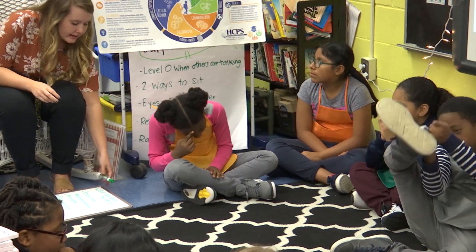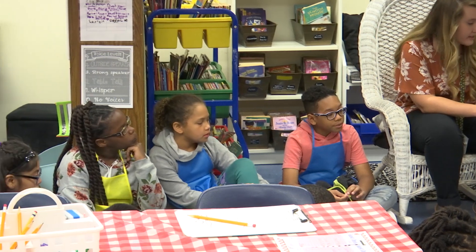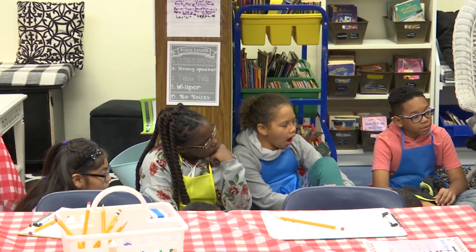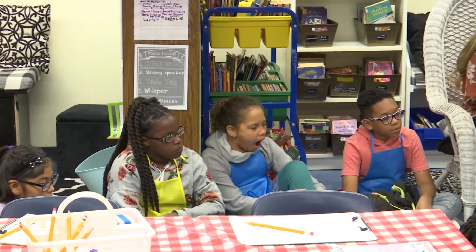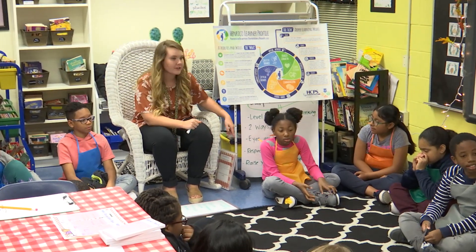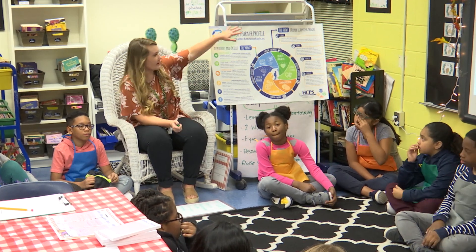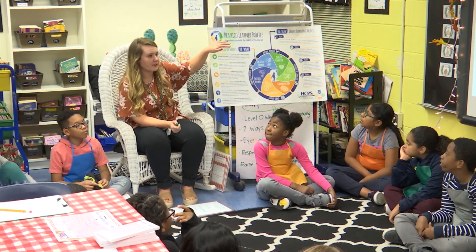All right, let's just review really quickly. Level zero when others are talking. There are two ways to sit, so check your body. Eyes are on the speaker, which might be your classmates. Respectful of others. And raise your hand to speak. Good job. All right — this is our Henrico Learner Profile.